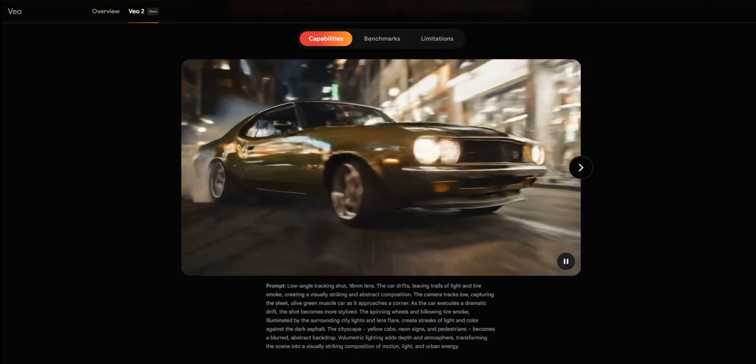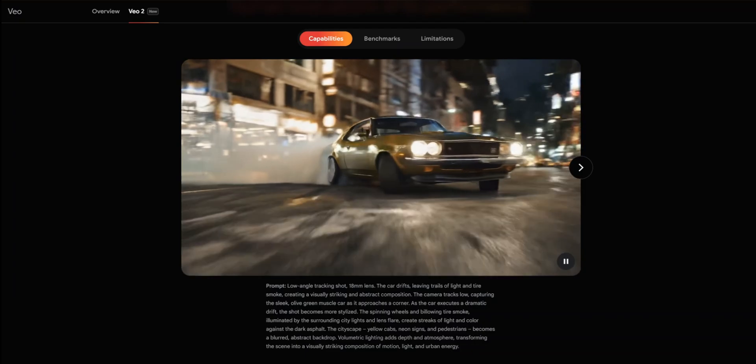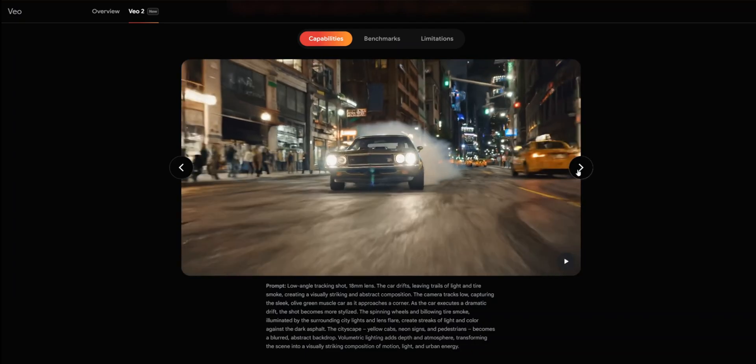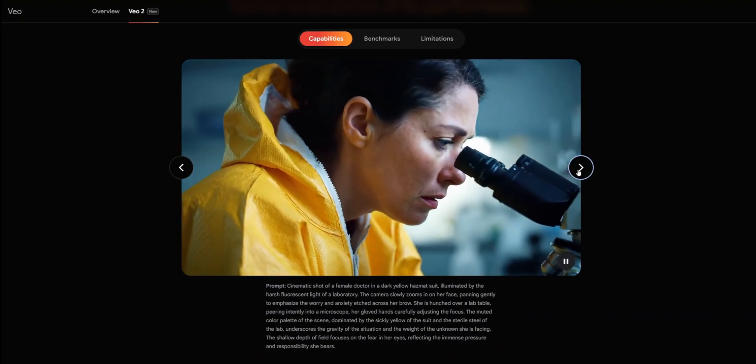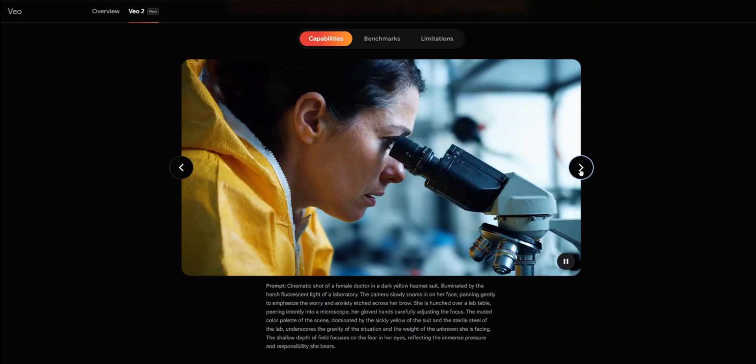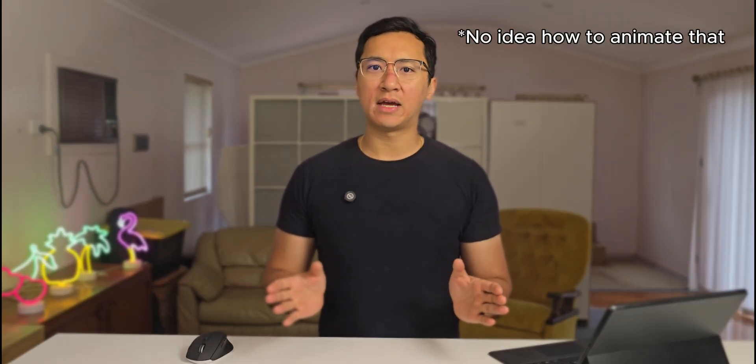According to Google, VO2 brings an improved understanding of real-world physics and nuances of human movement and expression, which helps improve its ability to provide more true realism in its video generation. It has the ability to understand specific cinematic language such as 'low angle tracking shot,' 'give me a shallow depth of field,' or 'use an 18mm lens,' and it will understand what you're asking for and craft that style of shot.